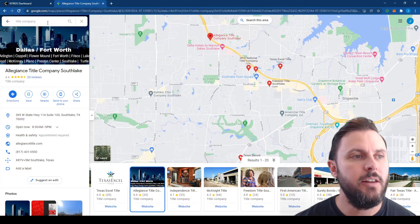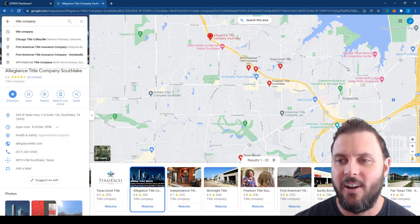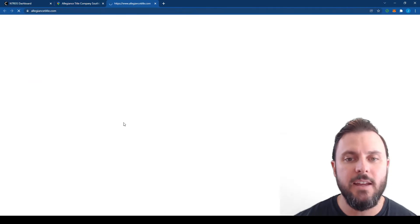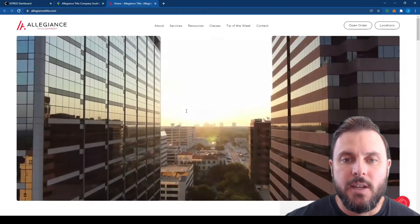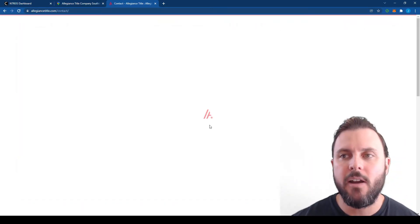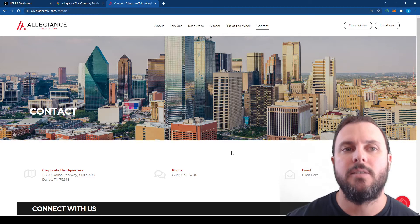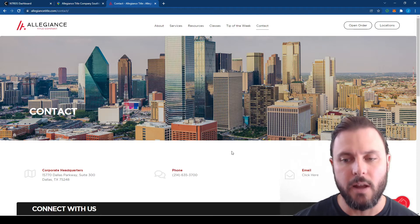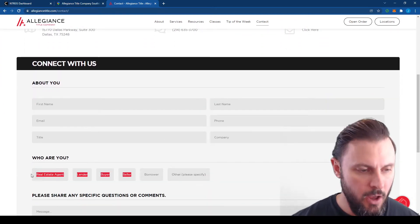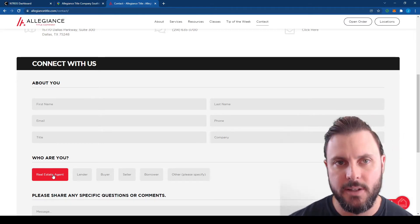So how do you get on the radar? I literally just went to Google and typed in 'title company' in my area and all these options popped up. Just start clicking on them, go to the website and browse around. You can do one of two things: number one is you can just find the contact form. I recommend this option first because it gets you on their radar to learn about lunch and learns and it's going to have them reach out to you. Here's a contact form — name, phone number, who are you, you're a real estate agent. Obviously they're expecting to get contacted from real estate agents.